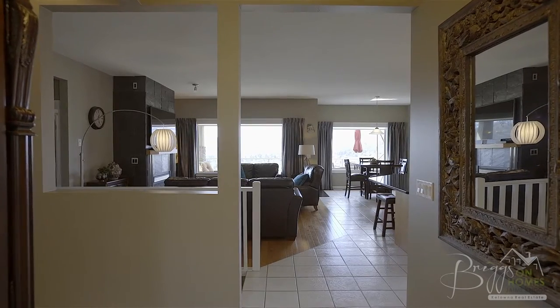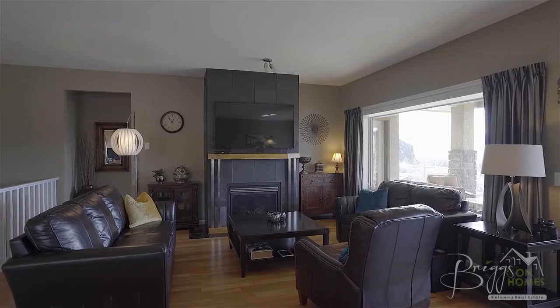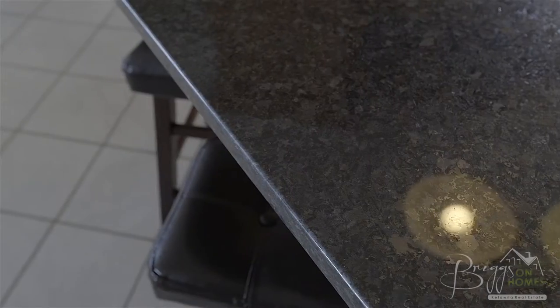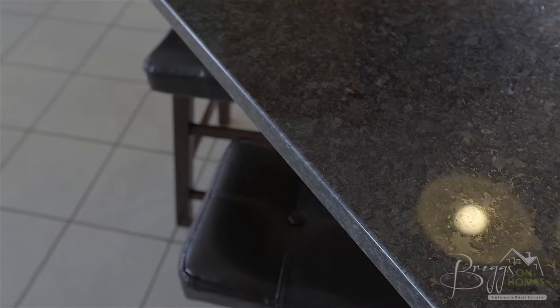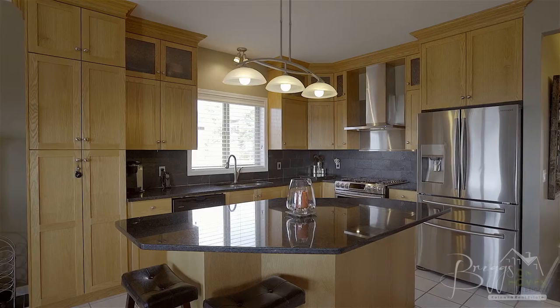The large view windows draw your eyes into the main floor, with a cozy gas fireplace in the living room and an open concept kitchen that features granite countertops, custom cabinetry, and the chef in the home will love the stainless appliances with a five-burner gas range.